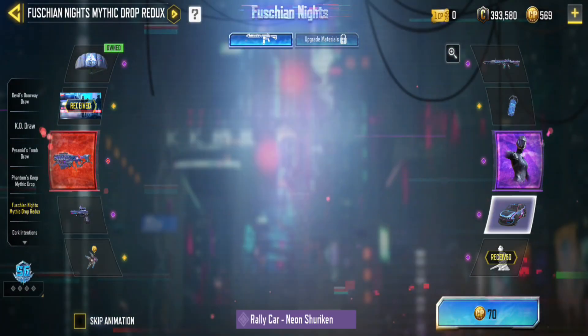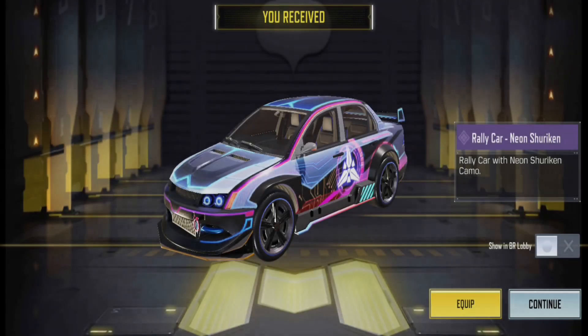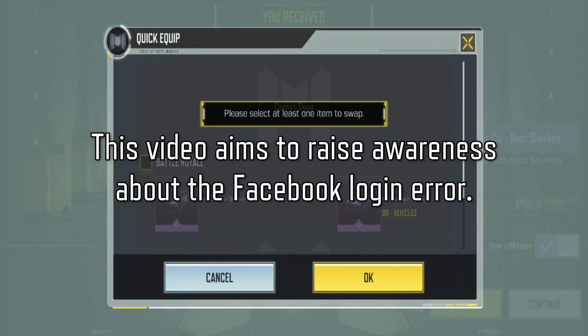Many players have faced this, and we're uncertain how long it will take to resolve. Let's wait for the fix. This video aims to raise awareness about the Facebook login error.